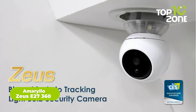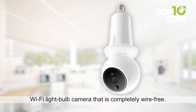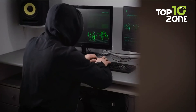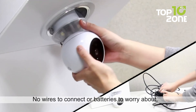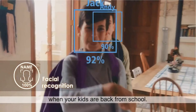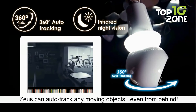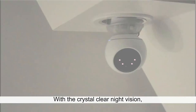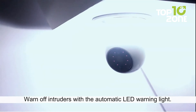Have you ever imagined a bulb could be a camera? That's possible with the Amarillo Zeus E27. It has a bulb cam with standalone pan and tilt auto-tracking feature — no more blind spots, it covers every corner. Your data is shielded with 256-bit military-grade encryption, and installation is as easy as screwing in a light bulb. It offers fast facial recognition, alerts when your kids are home, and 360-degree auto-tracking that detects moving objects. It also features a revolutionary fire alert that spots hazards and sends push notifications, and a pet detection feature to keep an eye on your animals.